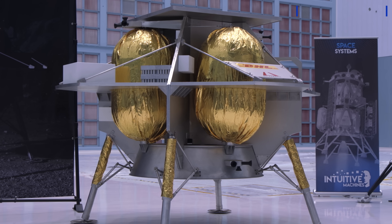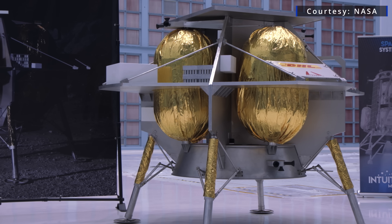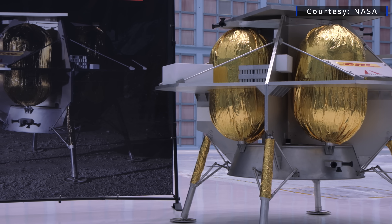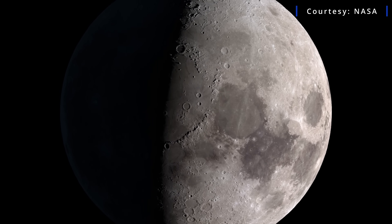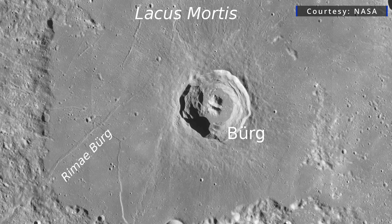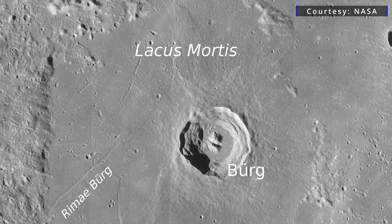Following its CLPS selection in 2018, NASA announced in 2019 that Astrobotic was receiving a $79.5 million award to fly a mission to Lacus Mortis in July 2021. The site was chosen by Astrobotic to best suit the safety and performance of the Peregrine lander. However, the journey to the large crater on the near side of the moon was not meant to be.